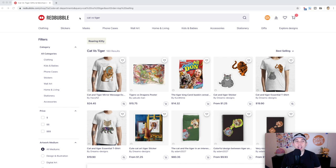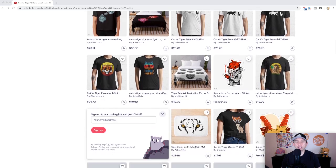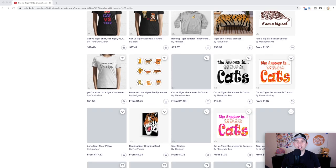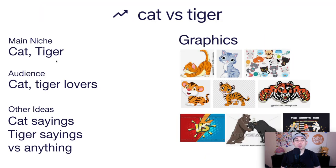Trend number two is Cat versus Tiger. It only has 180 results, and another tag to note is Roaring Kitty — we'll see that later. Looking at the best sellers, of course a cat and a tiger are the obvious graphics. If you think you can make something better than the current competition, go for this trend. The main niche is cat and tiger, and the audience is cat and tiger lovers. Once you have those graphics, you could also do cat sayings, tiger sayings, or 'versus anything' — cat versus dog, tiger versus elephant, and so on.